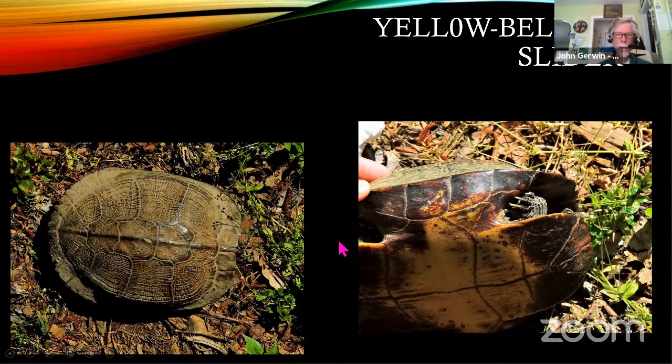The other turtle I see come up from the lake to lay eggs — not only in that buffer but all the way over into people's yards — is the yellow-bellied slider. Anywhere you have a larger body of water you'll get sliders. The name comes from the yellow belly, but they have really detailed, fine markings on the carapace.